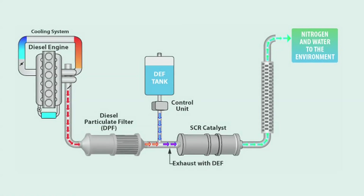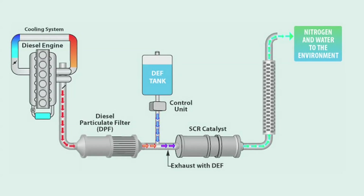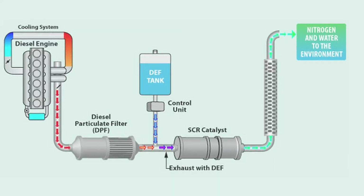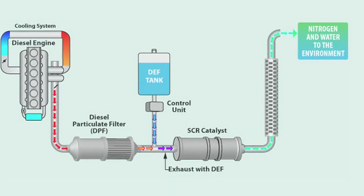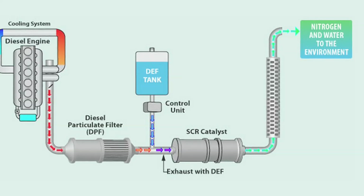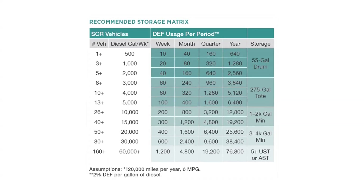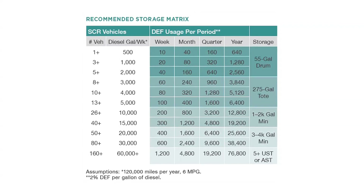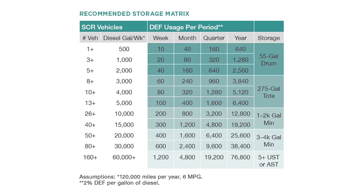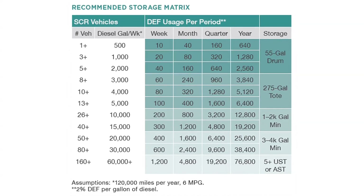If your truck has an SCR-equipped engine, you will need to monitor the level of diesel exhaust fluid (DEF) in the additional tank. Make sure to use API-approved DEF. DEF is a reducing agent used in the after-treatment exhaust to reduce the NOx produced by the engine. DEF is a liquid solution comprised of 33% urea and 67% purified water. The system will inject the DEF into the exhaust stream and use approximately 2–3% DEF by volume as diesel fuel, so a truck that uses 15,000 gallons of diesel fuel per year would use approximately 375 gallons of DEF.